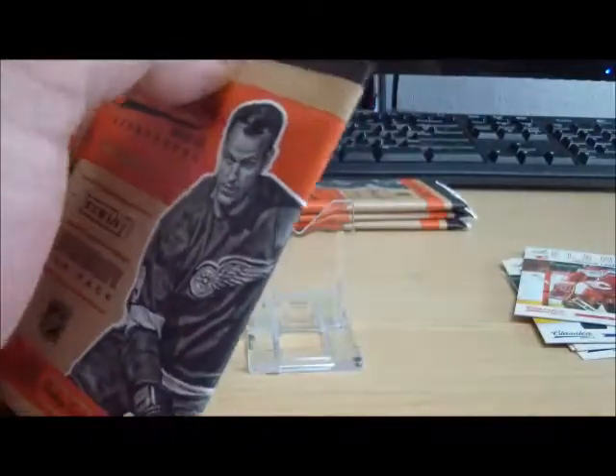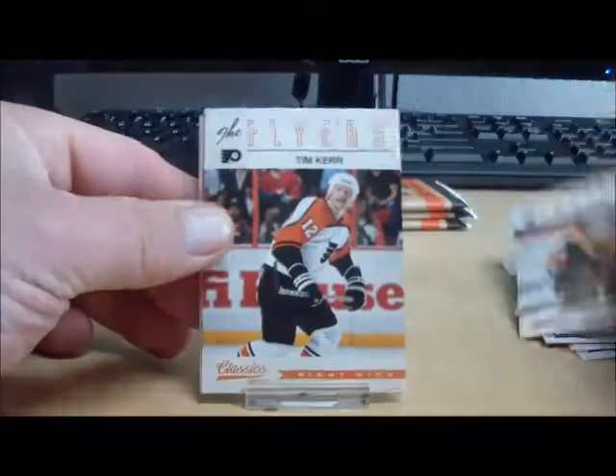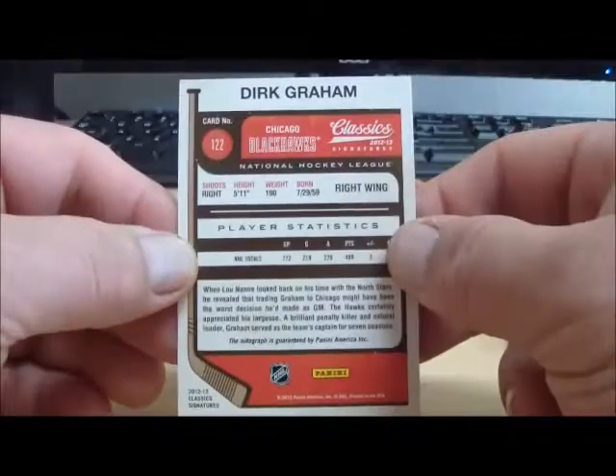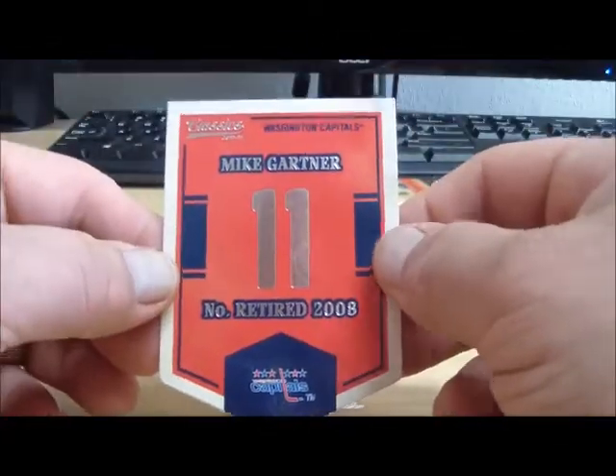Pack number three: for the Chicago Blackhawks, an autograph of Dirk Graham. And behind that, a Mike Gartner retired banner for the Washington Capitals.